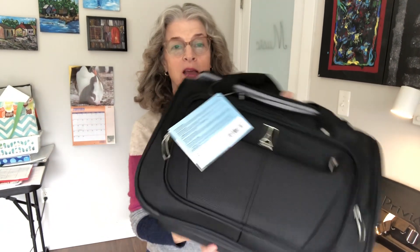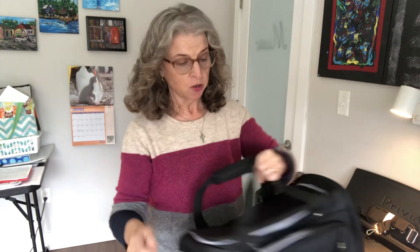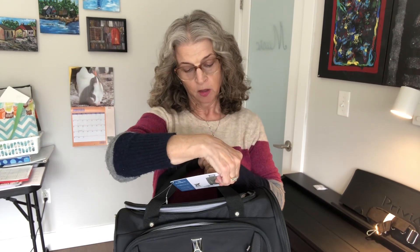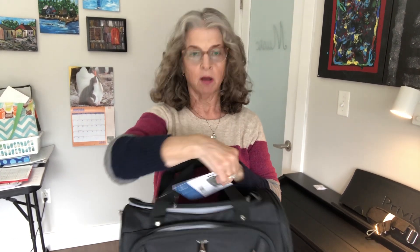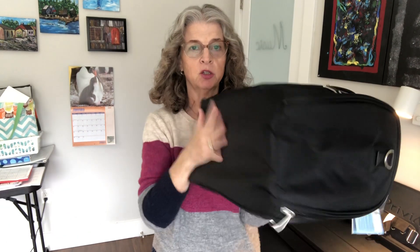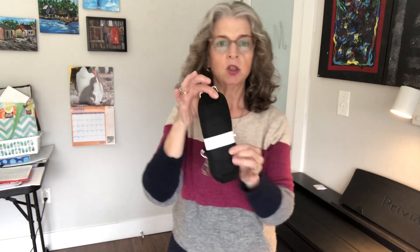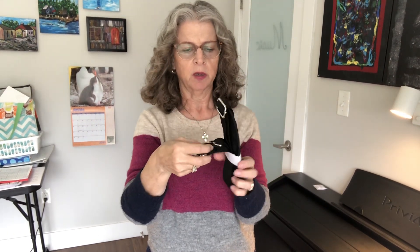Hey everyone, Grammy G here. Today I am so excited — I received my new piece of luggage, which is another carry-on, but this is specifically an under-the-seat bag. It's called the Rolling Under Seat Carry-On. It doesn't have wheels on it as you can see, but it's kind of like a weekender bag. It does come with a padded shoulder strap, which I'm probably not going to use.